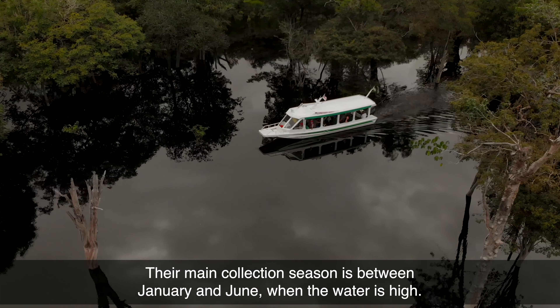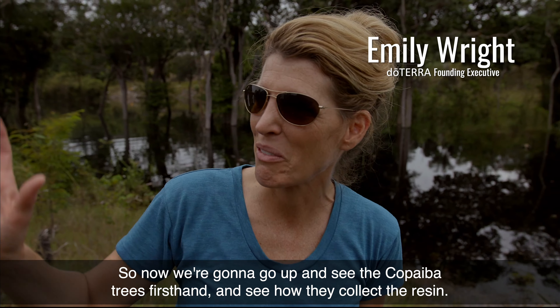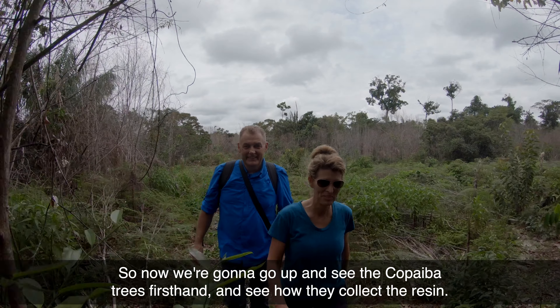Their main collection season is between January and June, when the water is high. So now we're going to go up and see the Copaiba trees first hand and see how they collect the resin.